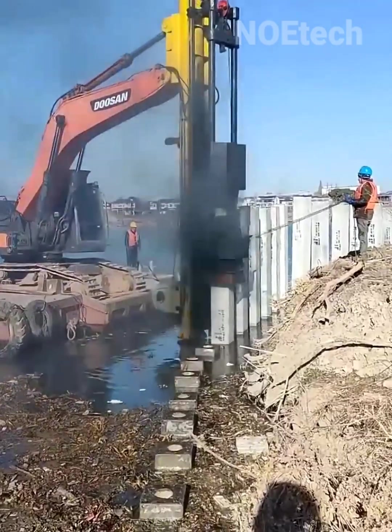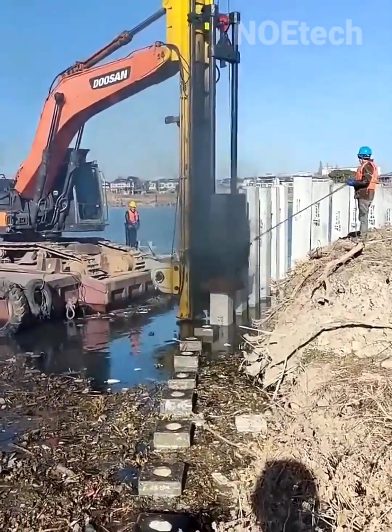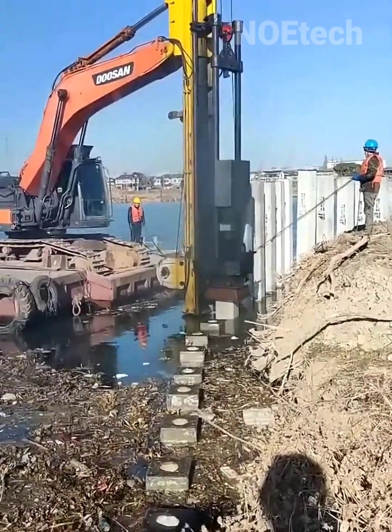Sticking a concrete pole into the beach bed becomes effortless with a cool device — like sticking candles on your birthday cake.